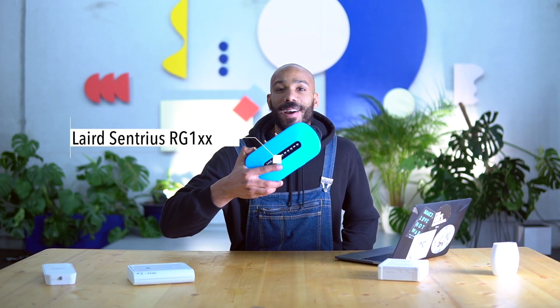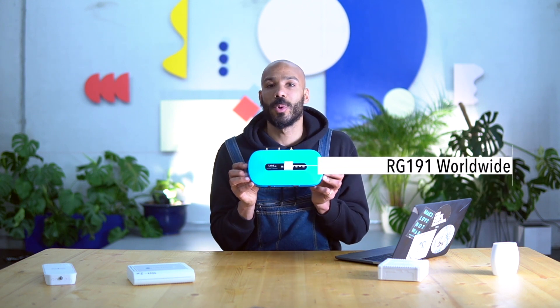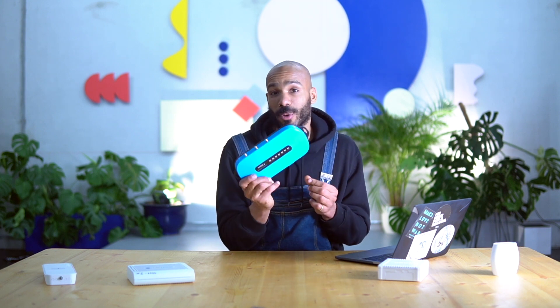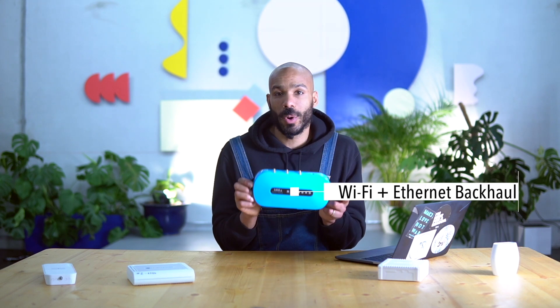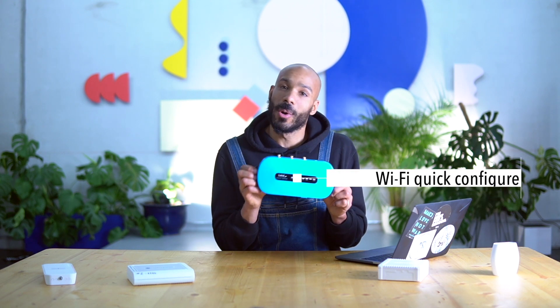Next up is the Laird RG1, which comes in a blue housing with LEDs on the front so you know what's going on. We have an RG186 here which supports the EU868 frequency plan, but there is also an RG191 which supports most of the rest of the world. It comes standard with a LoRa antenna and two Wi-Fi antennas, and it boasts an impressive 10-mile range, although that's outdoors — it's probably more like 1 to 3 miles indoors. The RG1 supports Ethernet and Wi-Fi backhauls with an upcoming LTE model for the US. The RG1 also exposes a Wi-Fi access point so it's really easy to configure — no Ethernet jack required.